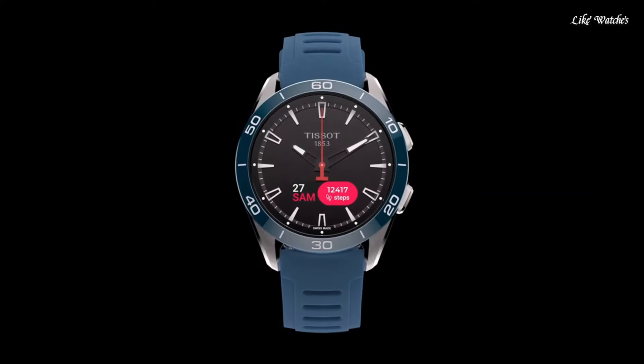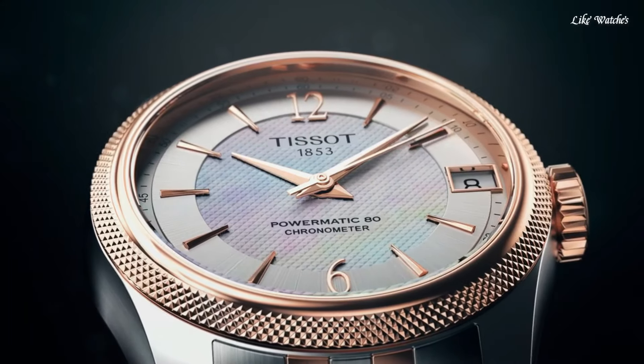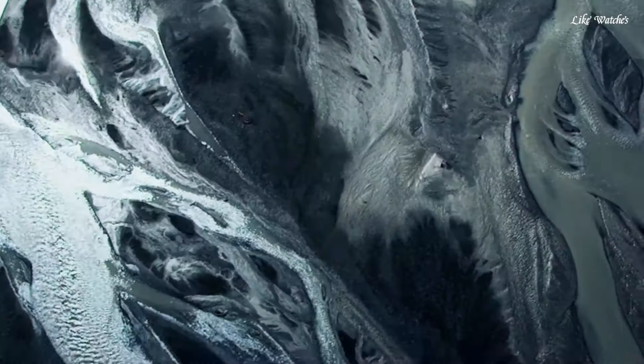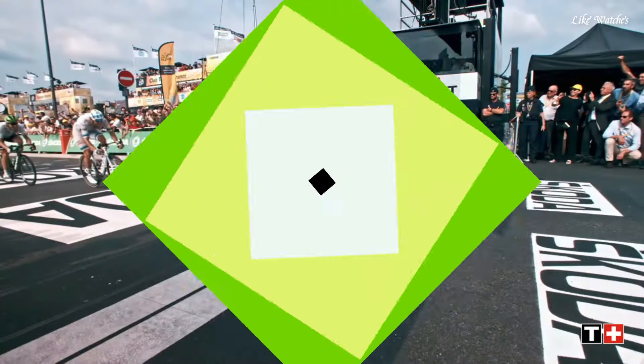Hello, guys. Today I will show you the best TISSOT watches based on specifications. Please subscribe to my channel for more videos. And if you have any questions, please comment in the comment section.